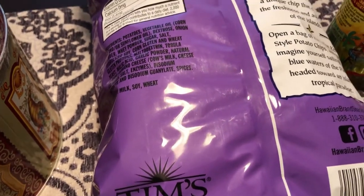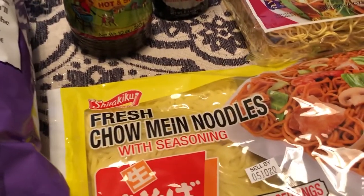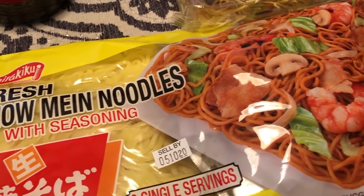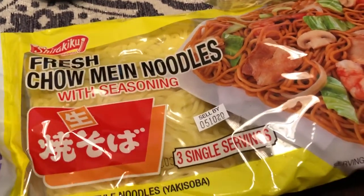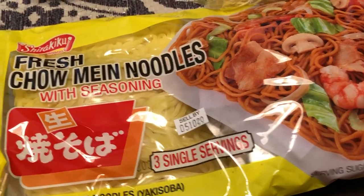Another thing I picked up were these fresh chow mein noodles. They are three single servings and they come with their own seasoning packet, which sounded really good to me. Howard and I really like Asian food and I've never bought any of these types of noodles before, so I decided I wanted to try that.